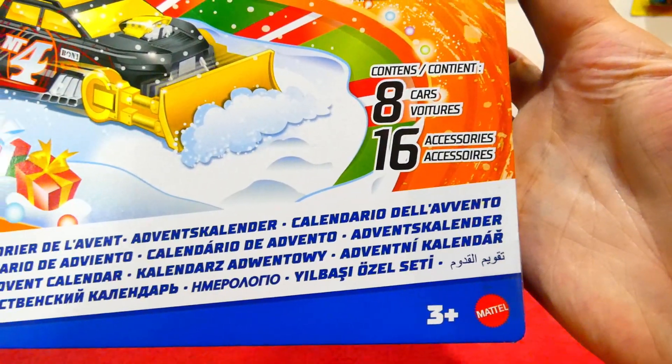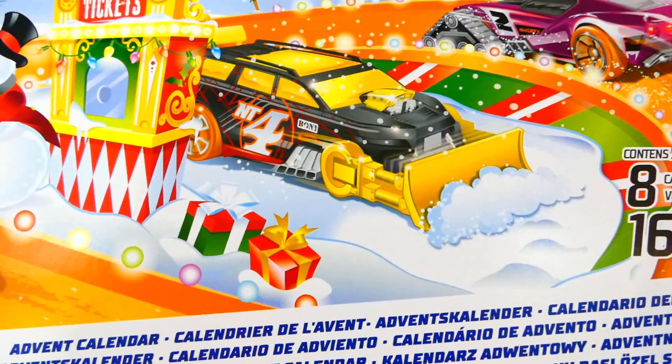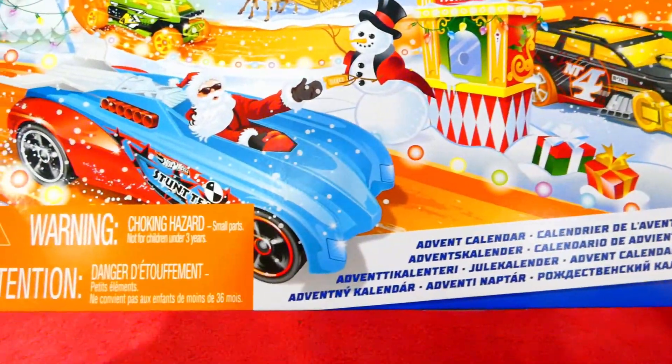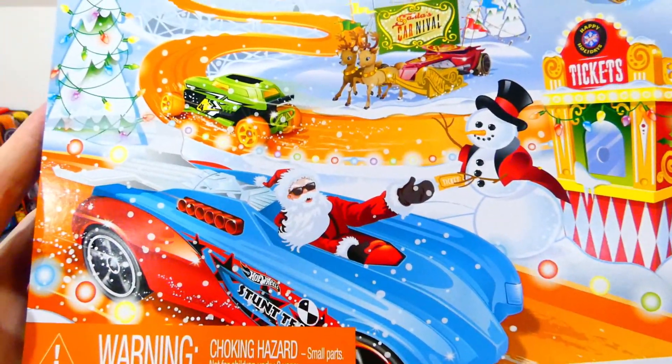Here we have the eight cars and 16 accessories. Ooh, Nitro Tailgater - is that one in here? Very cool. Yes, we do get a little bit of a glimpse at what kind of vehicles are going to be in this pack.